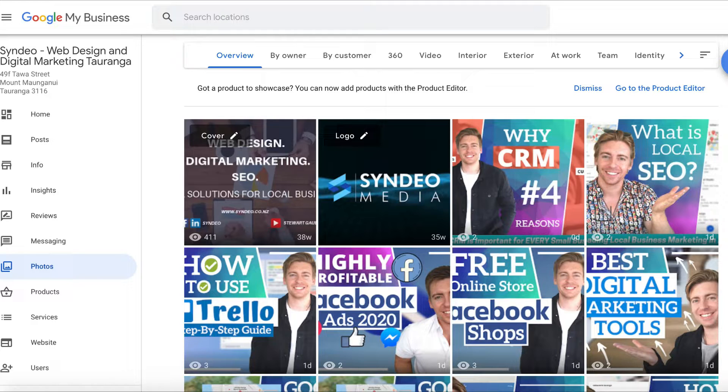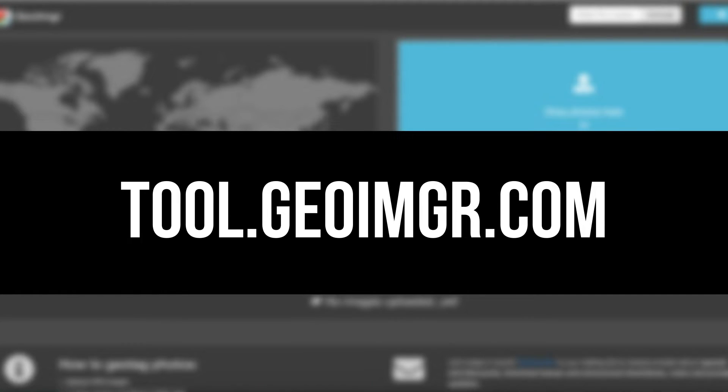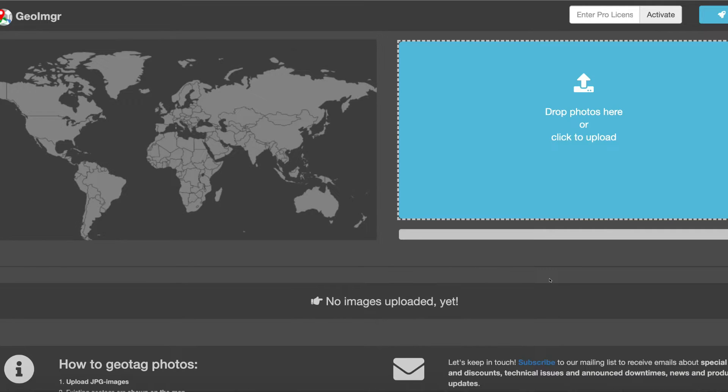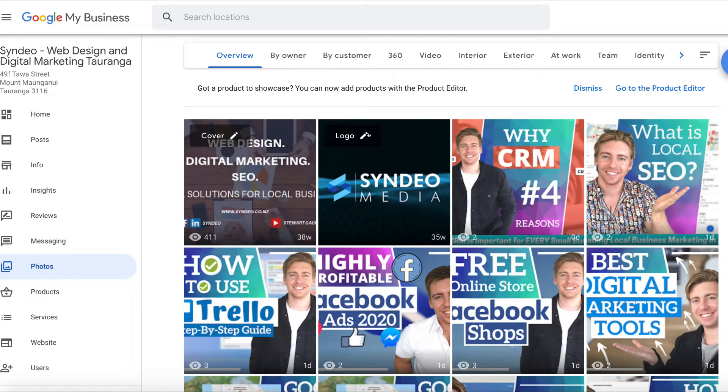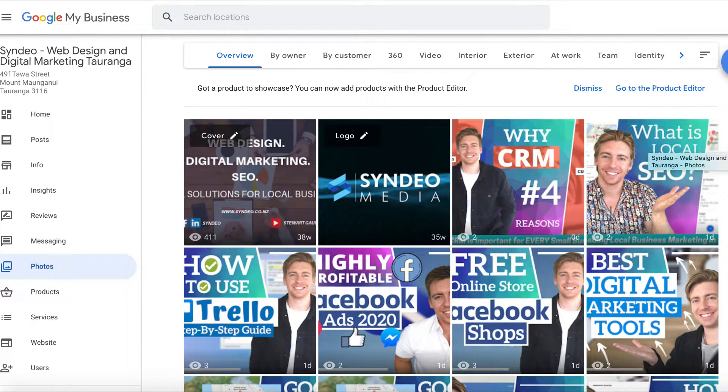If you download images from the internet rather than taking them with your phone, head over to tool.geoingr.com — a geotag photo tool — where you can upload and geotag those images with your specific location. For example, if I operate in Tauranga, New Zealand, I geotag Tauranga, New Zealand on those photos before uploading to Google My Business. Your images must be at least 720 by 720 pixels, in JPEG or PNG format. Be consistent in uploading images and always make sure they're geotagged.